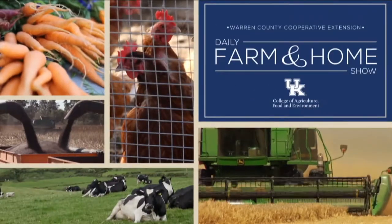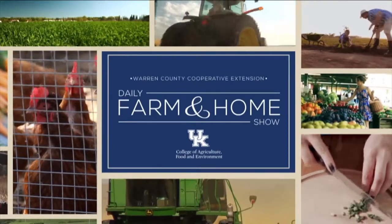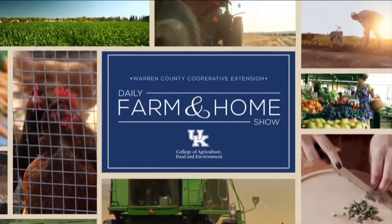Good morning and welcome to your daily farm and home show brought to you by the University of Kentucky Cooperative Extension Service. Good morning, I'm Joanna Coles. Water is important to all of us and today we're going to be talking with Dr. Amanda Gumbert, the University of Kentucky Water Quality Extension Specialist.